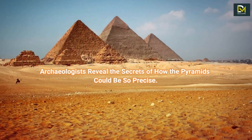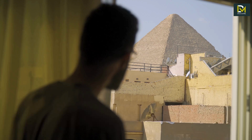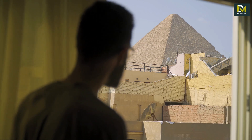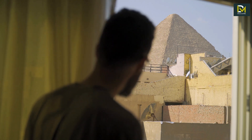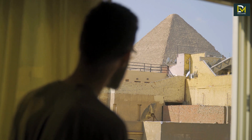Archaeologists reveal the secrets of how the pyramids could be so precise. For centuries, the pyramids of Giza have puzzled researchers — not only because of the hidden rooms and mysterious cavities, but also how the ancient Egyptians built these amazing structures without modern technology.